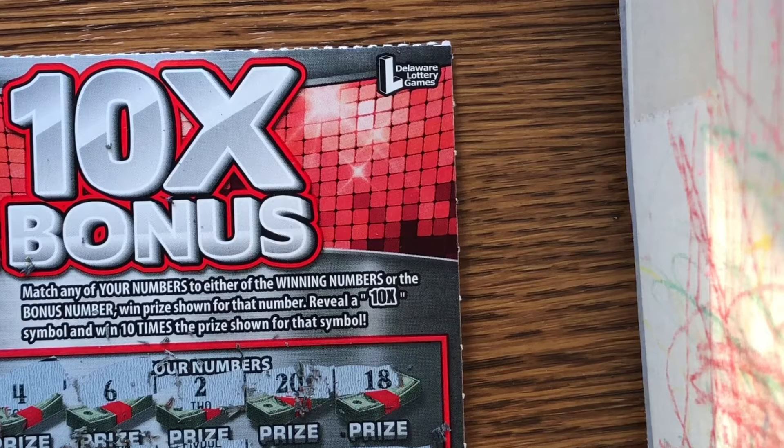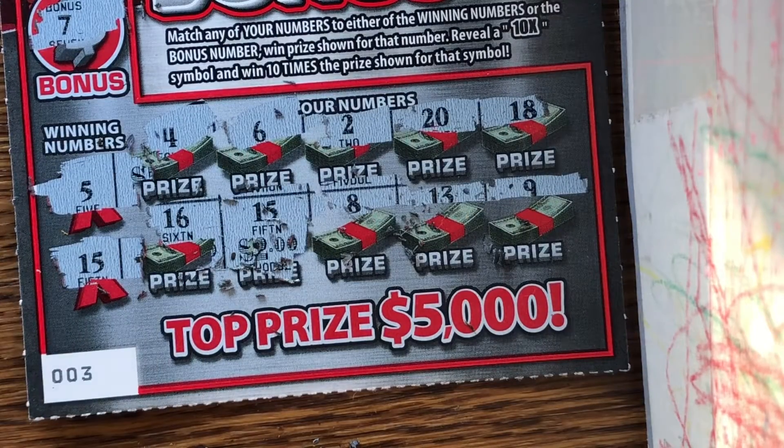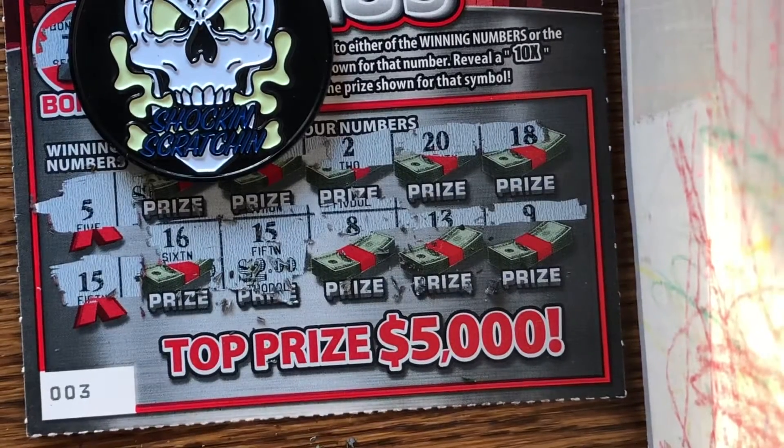So guys, this was a two dollar session — not five, but two. So we only have our one money ticket out of this eight dollar session with our shocking coin. Thank you very much. If you enjoyed this video, please don't forget to like, comment, and subscribe, and I will see you on the next one. Take care.